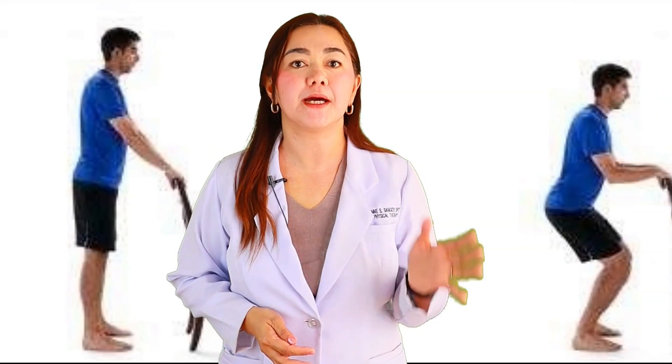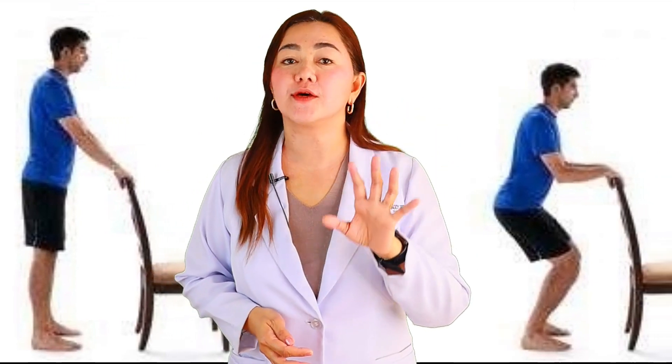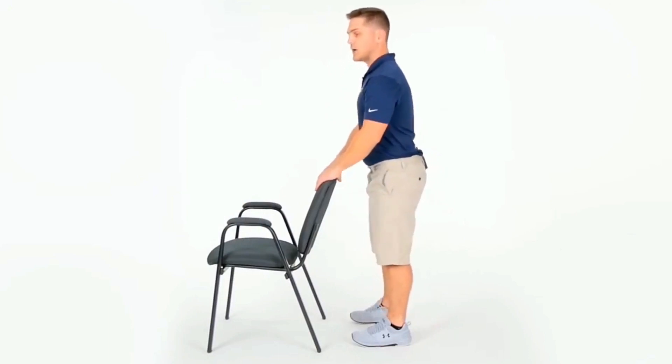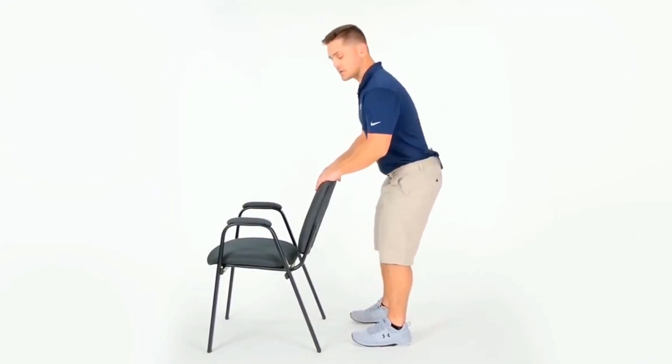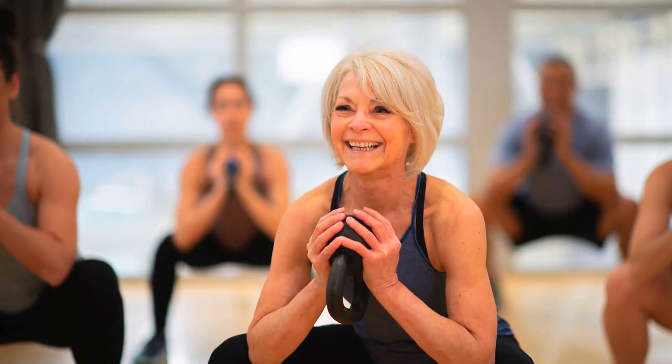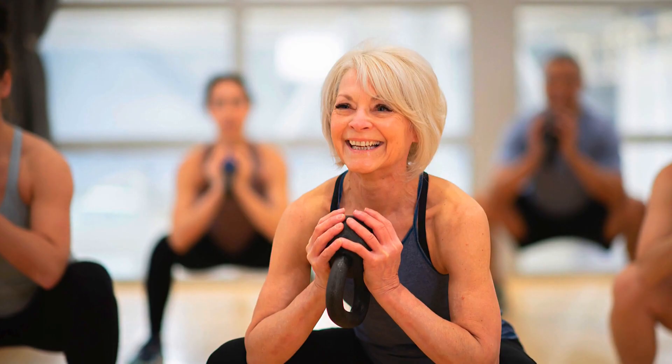For beginners, you can do squats while holding on to something. This is very important especially for patients whose balance is challenged or impaired. If you have a condition where balance is really affected, I would suggest that a physical therapist stays with you while you do these exercises to ensure your safety. For advanced fitness levels, we do weighted squats — a good exercise both for your legs and your upper arms.